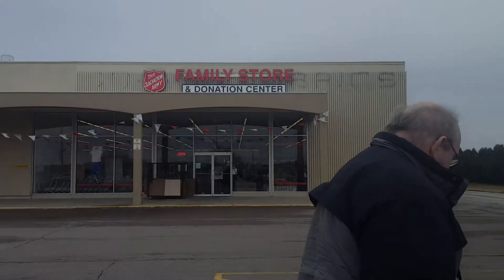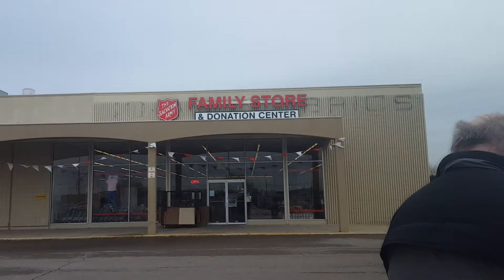And on to our next store, the Salvation Army. This place was basically picked clean too, and there wasn't really much.